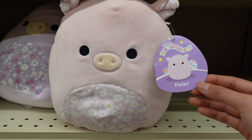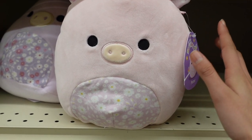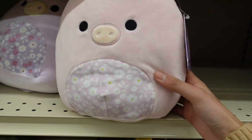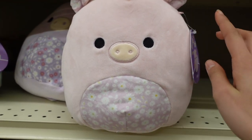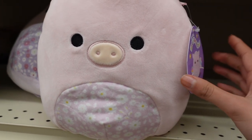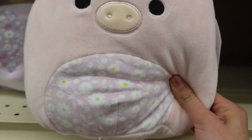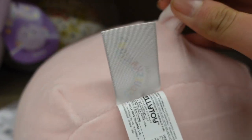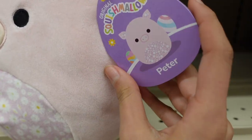A Squishmallow I was thrilled to see this year is Peter the pig because I love all the shades of pink and the fact that it's a pig - I think piglets are so cute. I've been noticing that this 8-inch squad has a floral print pattern; all of these seem to have a pattern with flowers. Peter has it on his belly - it looks like he has daisies, scrunched ears, as well as a tail. So cute. This is Peter and that is his tag.